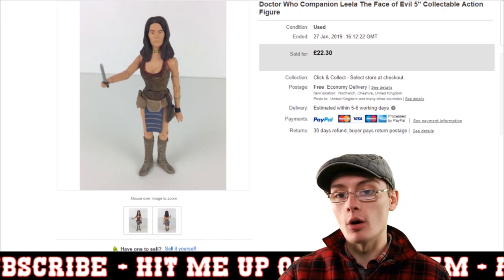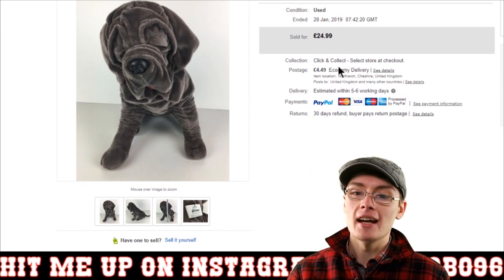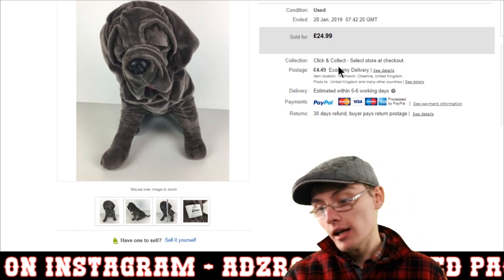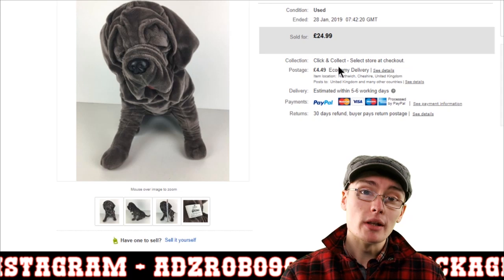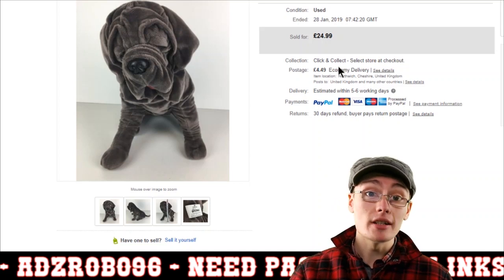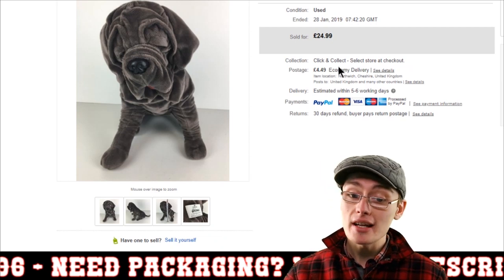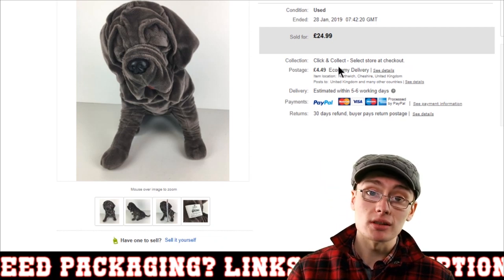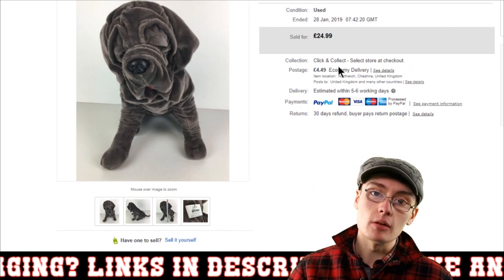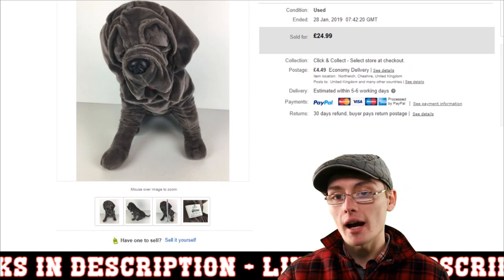Next we've got Harry Potter's Hagrid's pet dog Fang — the Harry Potter Studio Tour plush — that I got for £1 at the car boot about two and a half weeks ago. It sold about three or four days after I listed it at £24.99 plus postage, so within a week. It's just one of those sought-after plushes people are looking for. If you get your price right on the dot you'll sell it quickly.